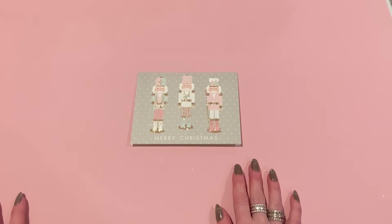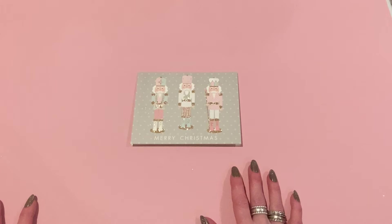Hey everyone, it's Jen. Thank you so much for joining me today for this week's Friday haul. It's Friday, January 6th. Happy New Year, everybody. Hope you had a great New Year's Eve and New Year's Day celebration.